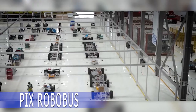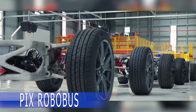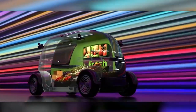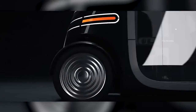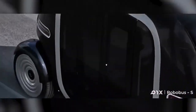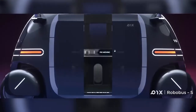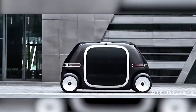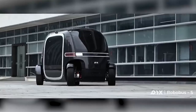In the future, the way we commute daily will change drastically. The PIX Robobus is an autonomous vehicle that promises to take us from home to work while providing entertainment and fun. The vehicle has a range of 100 kilometers on a single charge and can reach speeds of up to 30 kilometers per hour. The interior design is modular and allows for various activities during the commute, such as drinking coffee, reading, napping, or even working out in a mini gym.